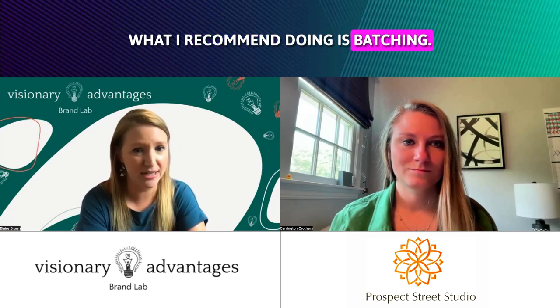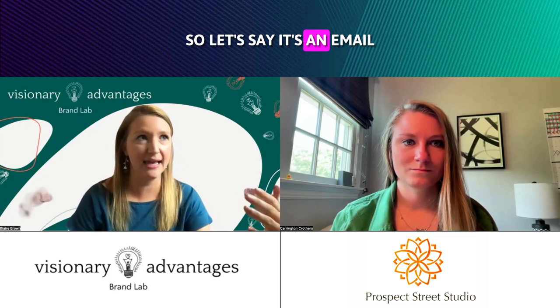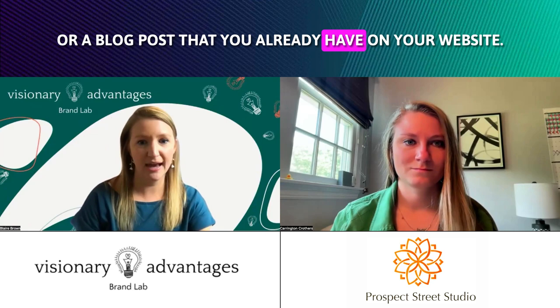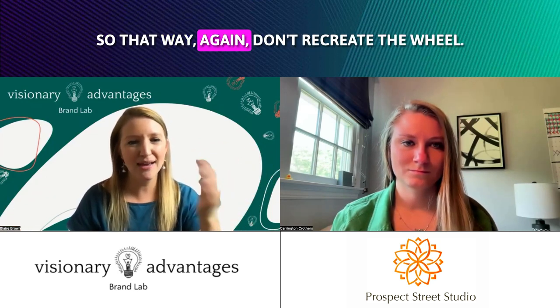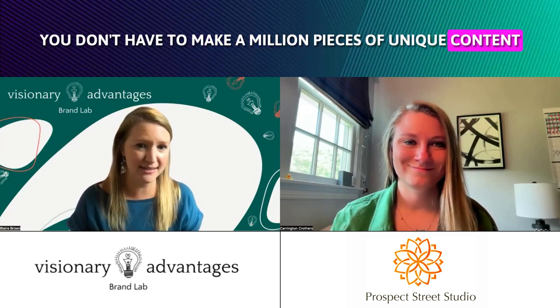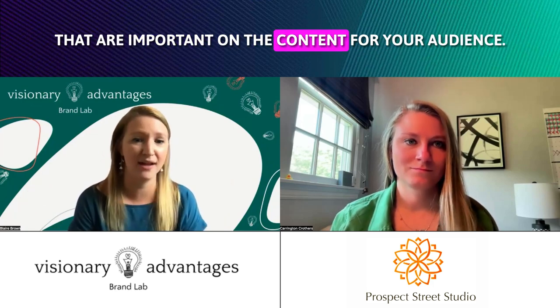What I recommend doing is batching. What you do is take one long-form piece of content — so let's say it's an email that you're sending out to your audience or a blog post that you already have on your website. Take something that's long form and then you can slice and dice it and make it into multiple pieces of content. That way, don't recreate the wheel.